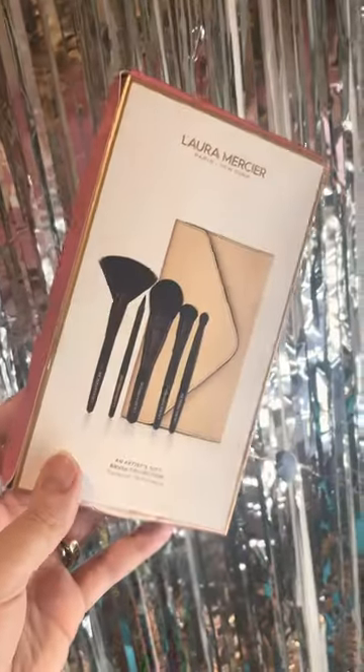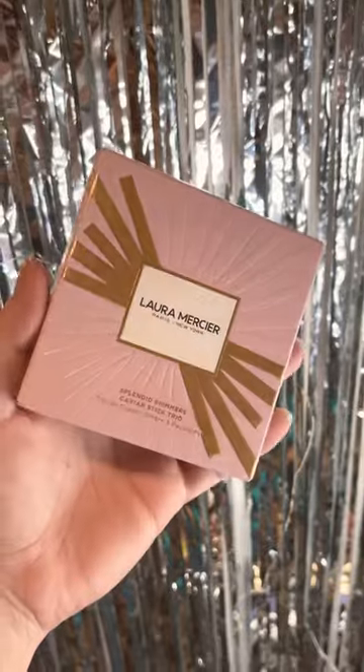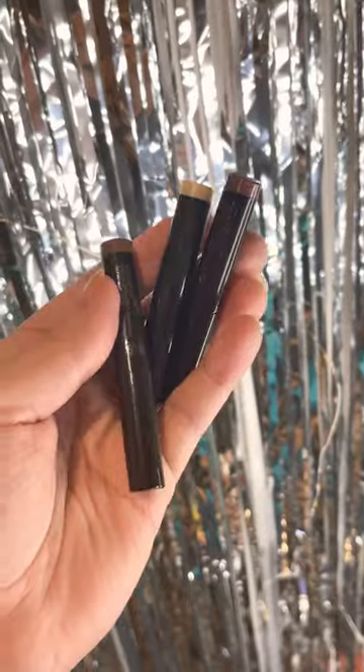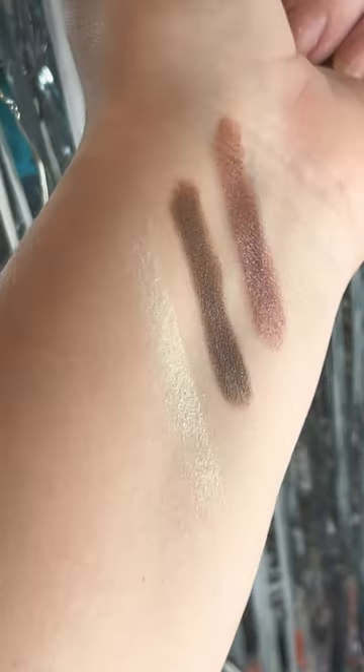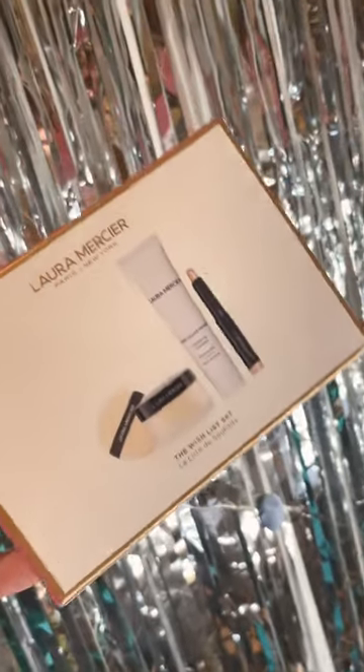Laura Mercier have got some super cute sets in at the moment. They've got a mini travel brush set, they've got a little stocking filler — this one's one of my favorites with the three caviar eyeshadow sticks, those are the swatches there. And then this one as well, it's got all the little miniature best-selling makeup items.